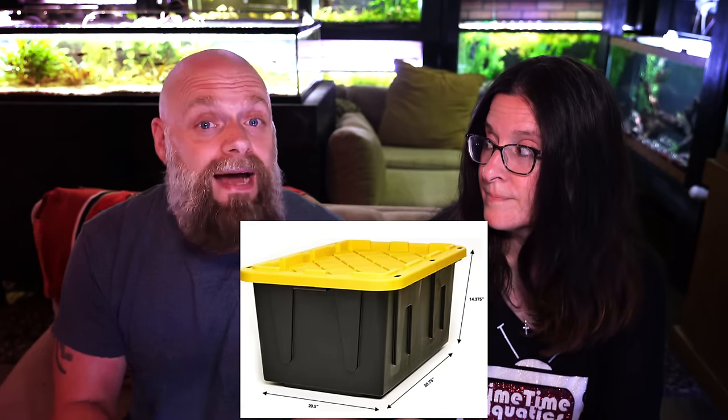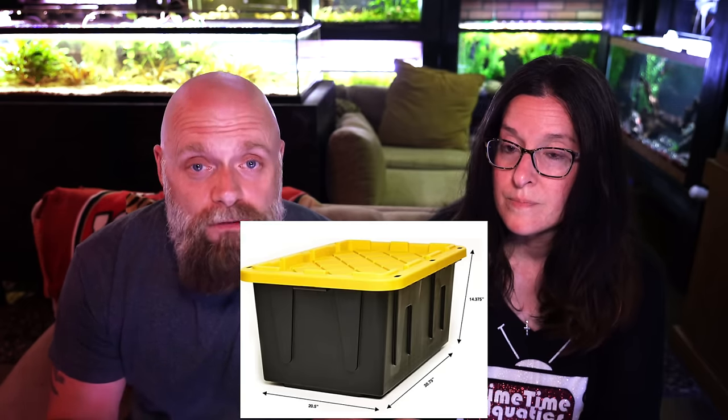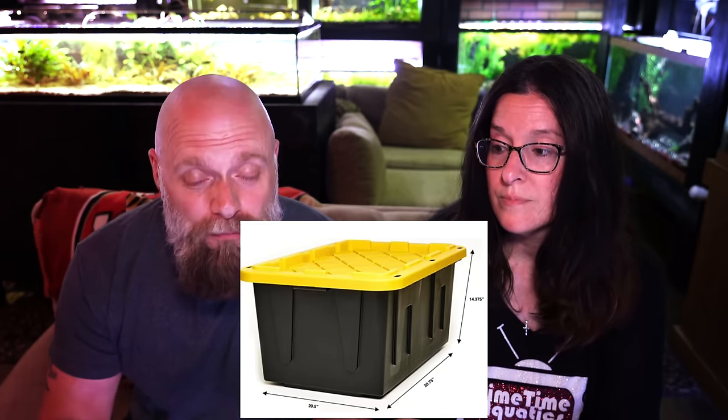Number seven: totes for grow-out. Not all totes are good for growing out fish because some have a more flexible material, but the totes we use are rigid and pretty awesome. You can get them on Amazon — I'll put a link in the description — or find them at your home improvement center, probably for cheaper. We use 30-gallon grow-out totes because it's a lot easier and much cheaper than trying to find grow tanks.